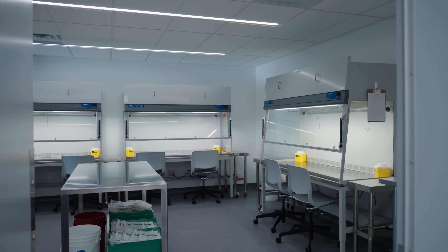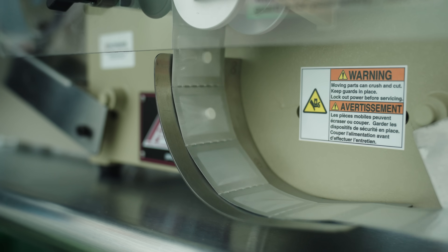We do have state-of-the-art laboratories. We have a lot of pieces of equipment that most pharmacies in the area don't have.